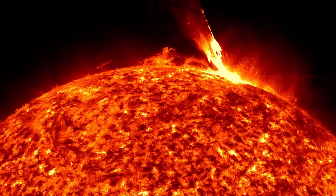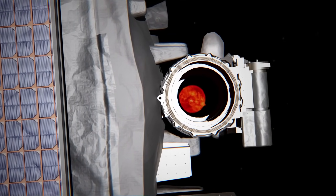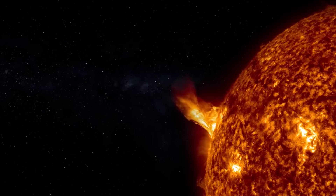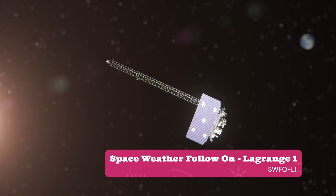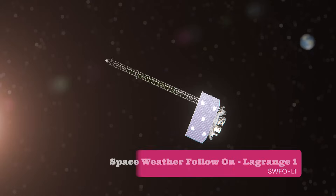Before C-CORE, we were relying on an ESA/NASA research satellite where it could take up to eight hours to get those images down. That really handicapped our forecasters from being able to see these events off the Sun and give the one-to-three day warning that our stakeholders need to take mitigative actions and prevent disruptions here on the ground.